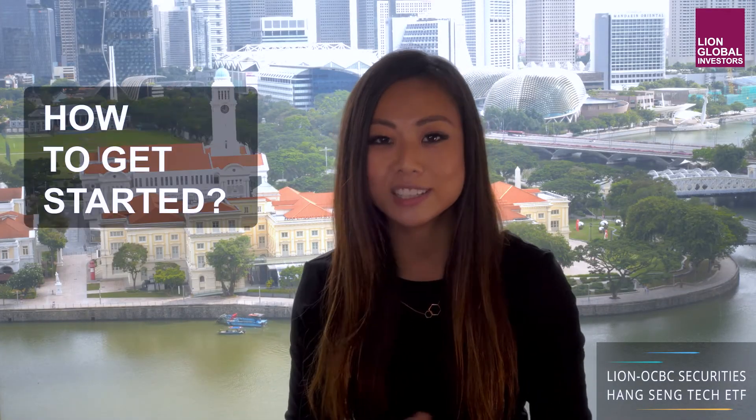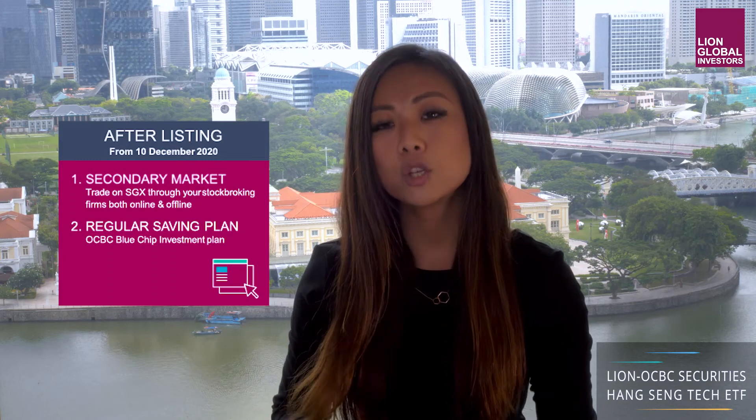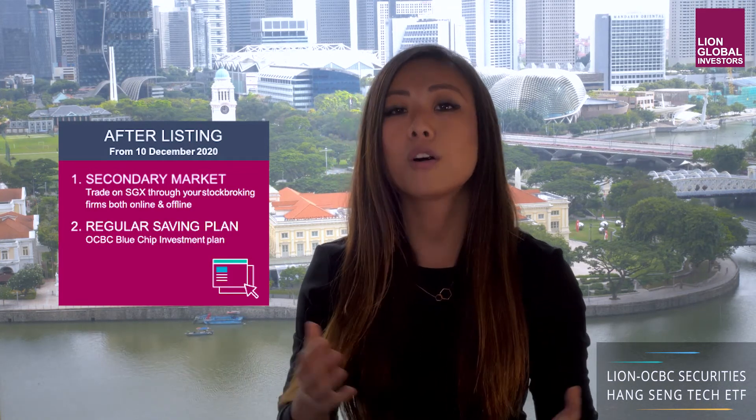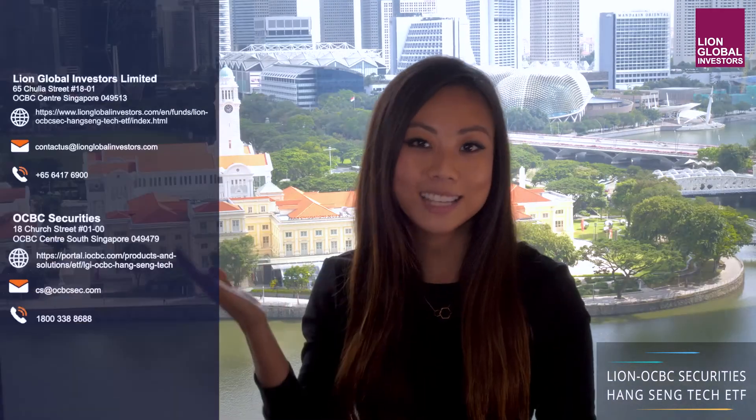Now, coming to the most important part of my presentation: how to get started. You can place your order in the following ways. During the IPO that runs from 23rd November to 7th December, you can place your order through the following participating dealers: OCBC Securities, DBS Vickers, POEMS KTN, Philips Securities or IPAS Financial. Alternatively, if you need a little more time to decide, you can do it after listing on 10th December. You can trade on the SGX through your stockbroking firms both online and offline, or through your regular savings plan — that is the OCBC Blue Chip Investment Plan. Here's how you can get in touch with us. Thank you very much for your time.